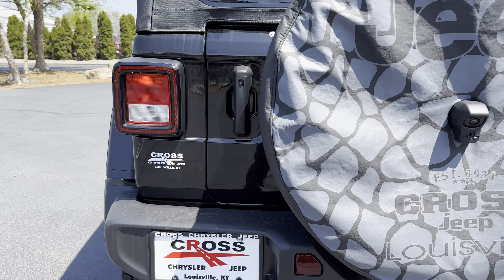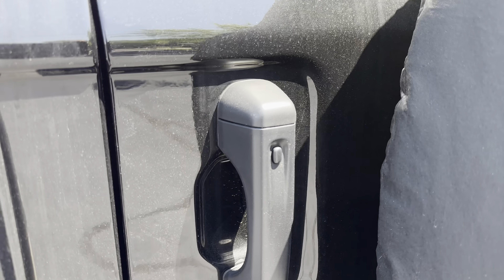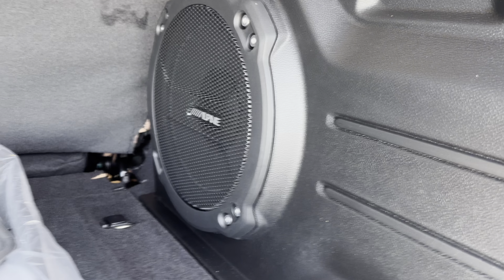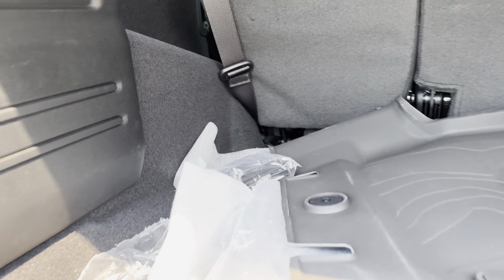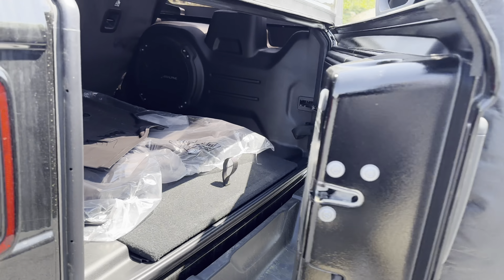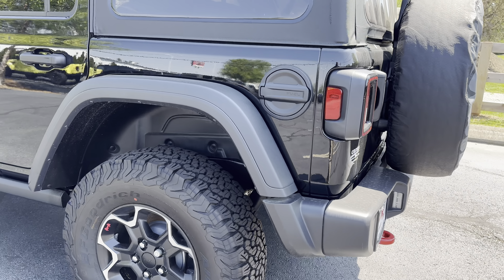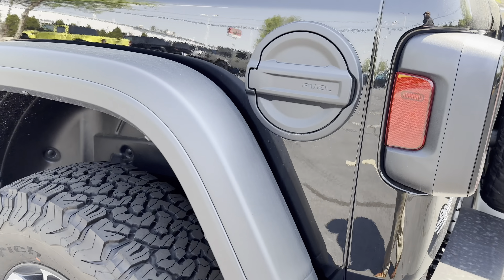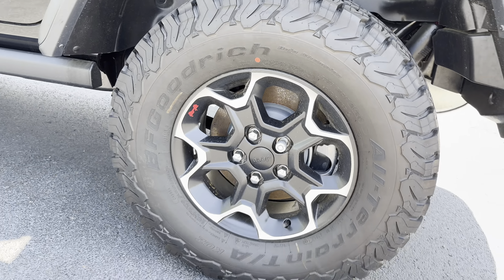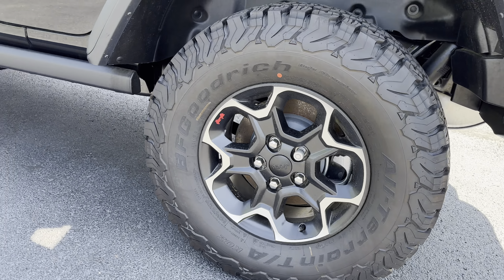You do have proximity entry on the rear door and the front doors. Alpine Premium Audio. Small weather mats. You do have a fuel filler door. 17-inch wheels.